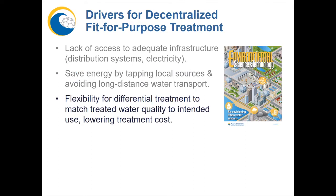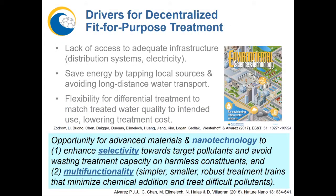But perhaps more importantly, distributed modular treatment also gives us the flexibility to match the treated water quality to the intended use — what we call fit-for-purpose treatment. This is a great opportunity for nanotechnology to enhance the selectivity of the treatment process, to remove target pollutants with greater precision and higher efficiency, while avoiding wastage of treatment capacity on harmless constituents, which lowers treatment costs. It also allows us to introduce multi-functionality to simultaneously remove different pollutants that need different treatment conditions or functions.